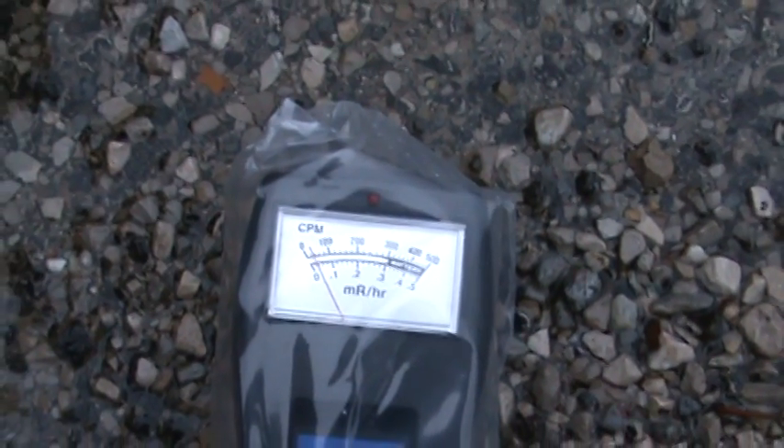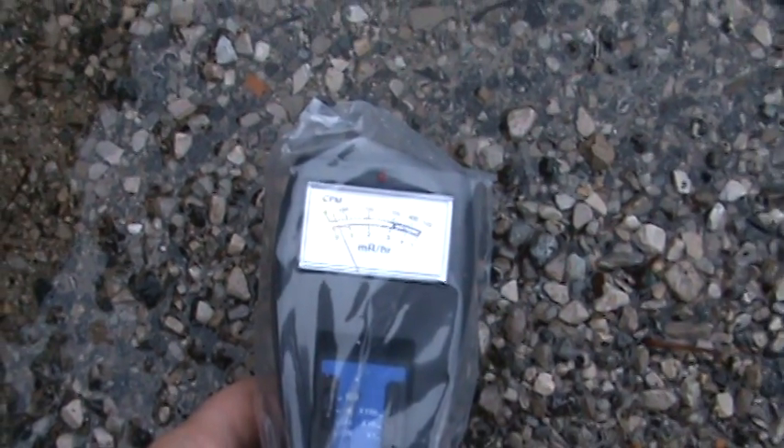The plastic baggie I have on the monitor floor would stop alpha.